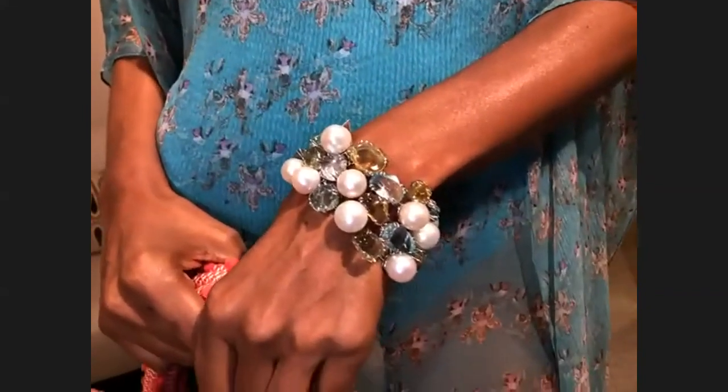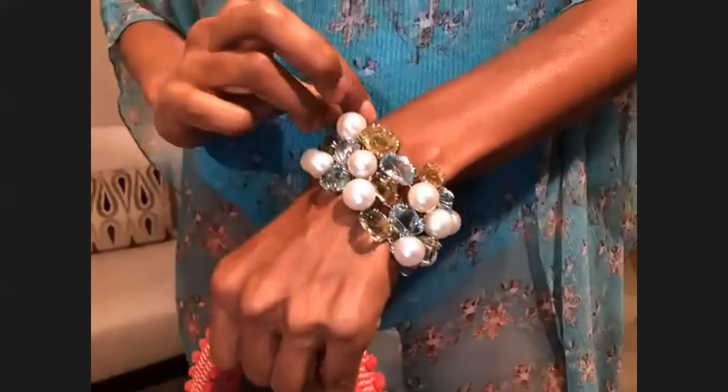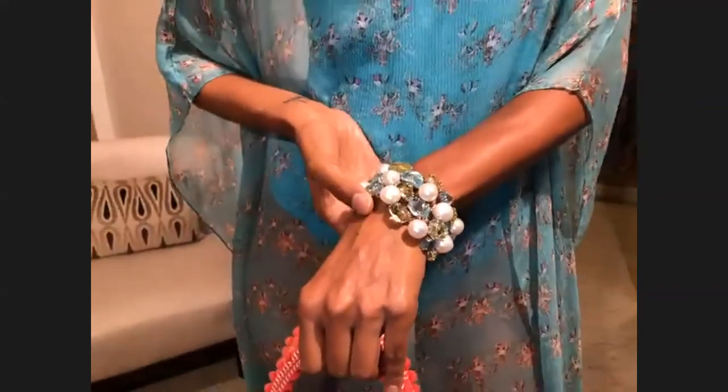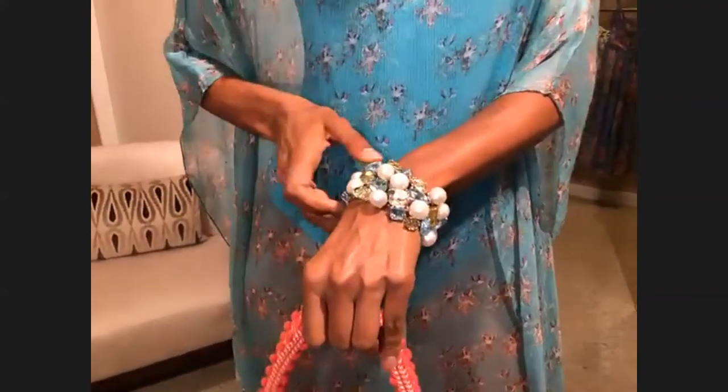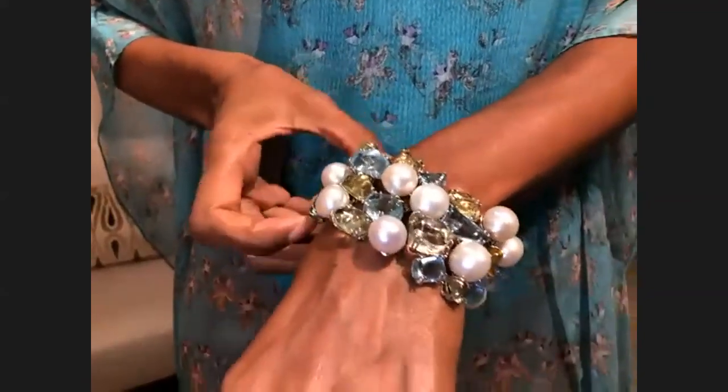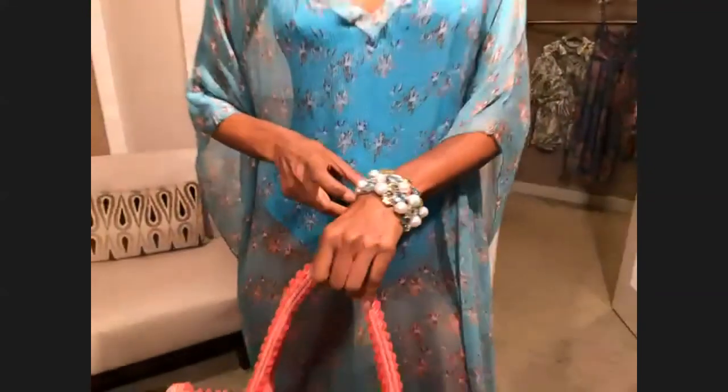Adding this bracelet to this look is so chic. This is by Windsor Jewelers — these have South Sea pearls, carved aquamarine, quartz, and citrine. Really just so beautiful, picking up the colors. Gorgeous.